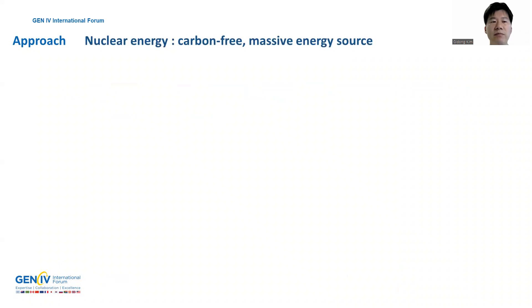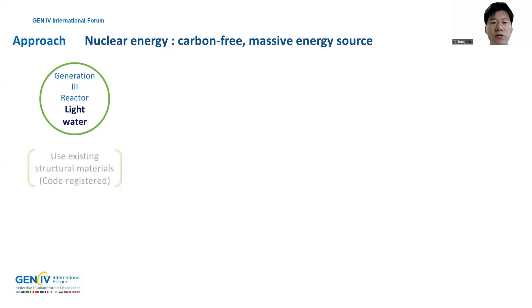nuclear energy is being refocused in many countries as a carbon-free energy source that can produce massive energy in any environment. Most currently operating nuclear power plants are Generation 3, which uses light or heavy water as a reactor coolant. Generation 3 reactors use existing materials and manufacturing technologies listed in the code and can be used well.